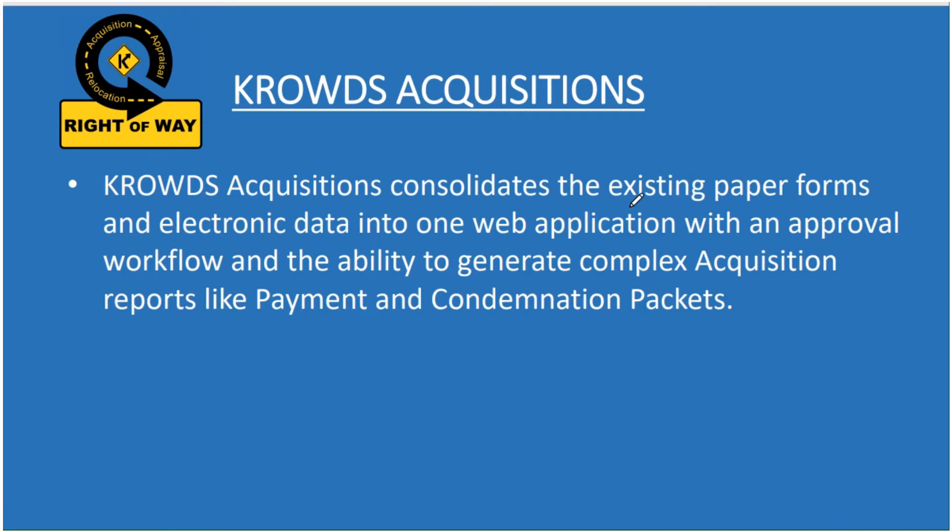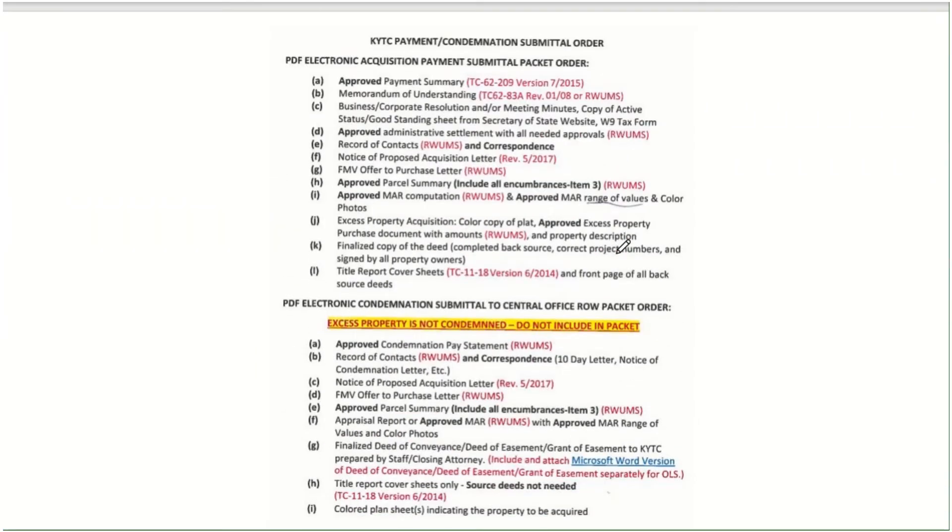The CROWDS Acquisition Project is going to consolidate all the existing paper forms and electronic data that you're used to doing your acquisitions on into one web application — CROWDS Acquisitions. Built into that application, there's an approval workflow and the ability to generate complex acquisition reports like the payment and condemnation packets. Going forward, you're going to be able to put all of this into CROWDS and manage it all there, instead of having to manage some things on paper forms and some things in RWMS. It's all going to be in one place for you.